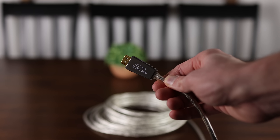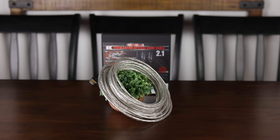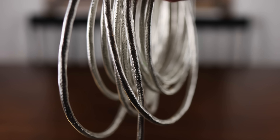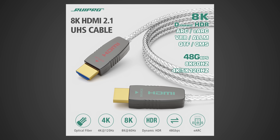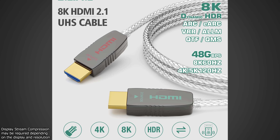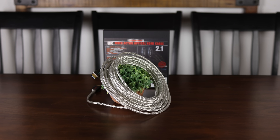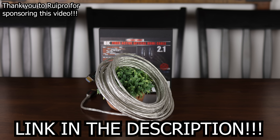Whether you're looking to connect a new console, gaming PC, or just need a fast and reliable HDMI cable over long distances, Rupro has you covered with their certified 8K HDMI 2.1 fiber optic cable, available in sizes up to 50 feet. It delivers a full 48 gigabits per second connection and can easily drive 8K 60fps or 4K 144fps 10-bit HDR video through its ultra-thin, flexible, and durable housing. Check out Rupro on Amazon today.